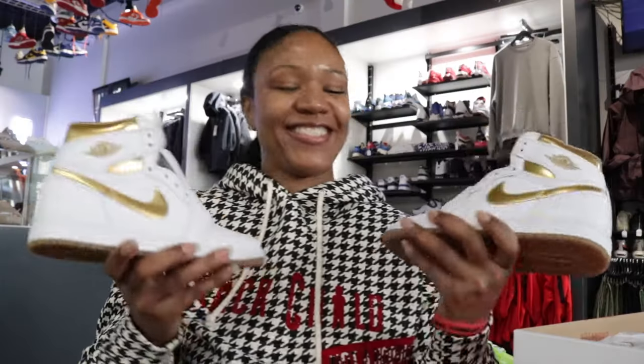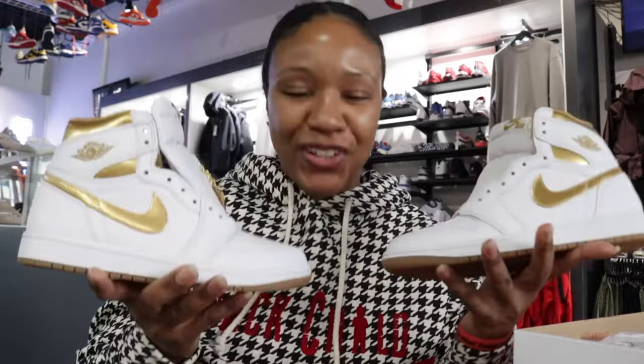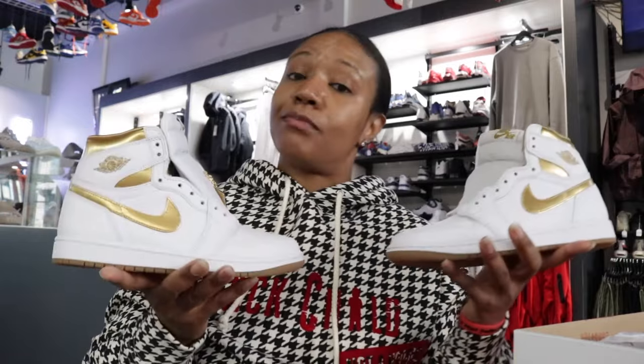Clean, clean. Let me know what y'all are thinking in the comments — are y'all copping, or are y'all gonna wait? I say it's a cop, I say it's a cop. All right baby, until next time, Royalty.